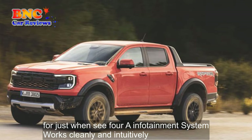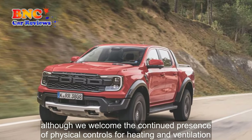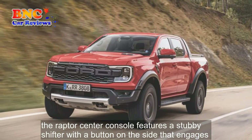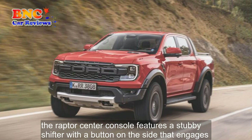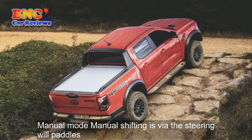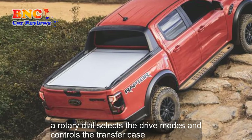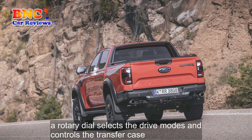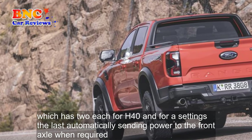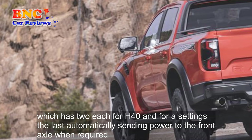Ford's SYNC4A infotainment system works cleanly and intuitively, although we welcomed the continued presence of physical controls for heating and ventilation. The Raptor's center console features a stubby shifter with a button on the side that engages manual mode; manual shifting is via the steering wheel paddles. A rotary dial selects the drive modes and controls the transfer case, which has 2H, 4H, 4L, and 4A settings, the last automatically sending power to the front axle when required.